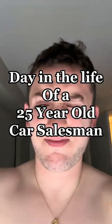This is the day in the life of a 25-year-old used car salesman. First I got up, got ready, had a shower, brushed my teeth, did all that.